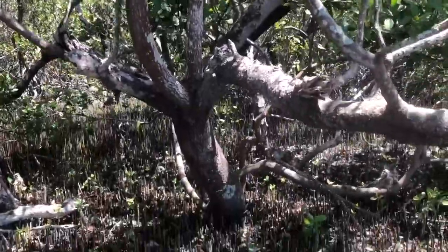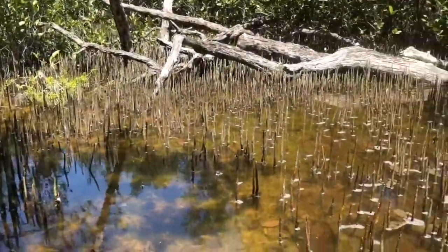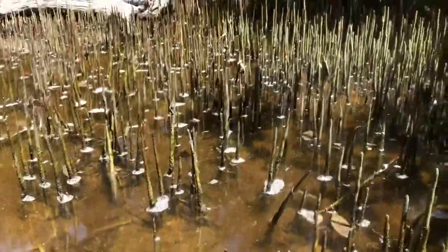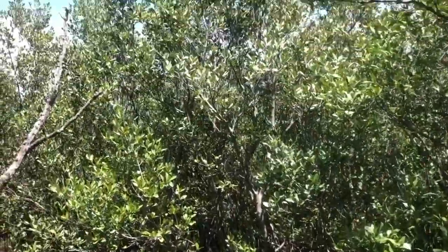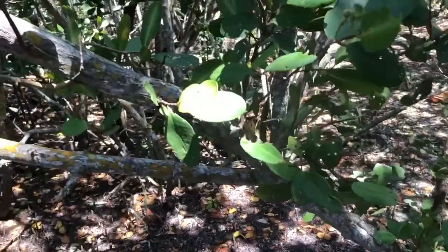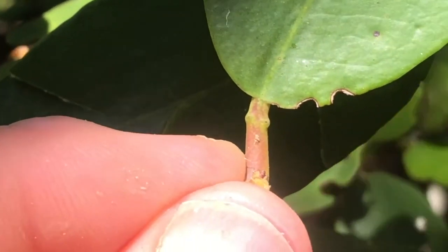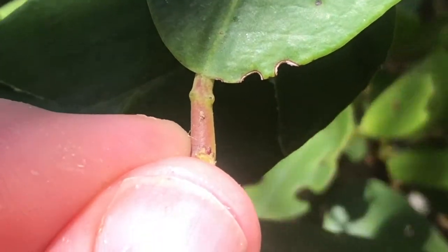Behind red mangroves are black mangroves. These are black mangrove roots, or pneumatophores. Black mangroves breathe by having their roots grow up out of the sediment like little snorkels. Behind the red and black mangroves are white mangroves. You can identify white mangroves by the leaves, which have two little sugar glands on the stem. The sugar glands attract ants, whose job is to keep leaf-munching insects away.